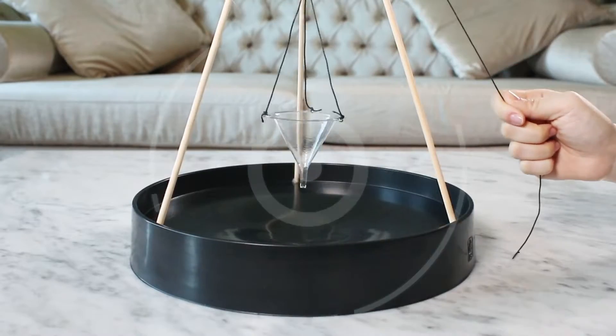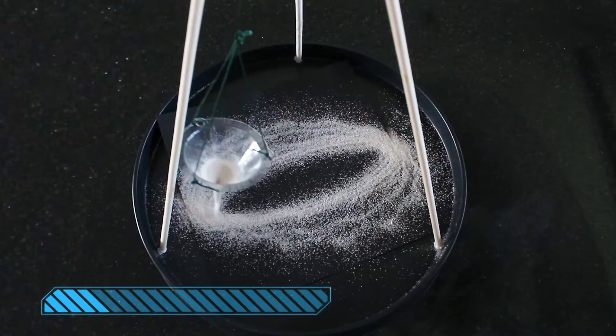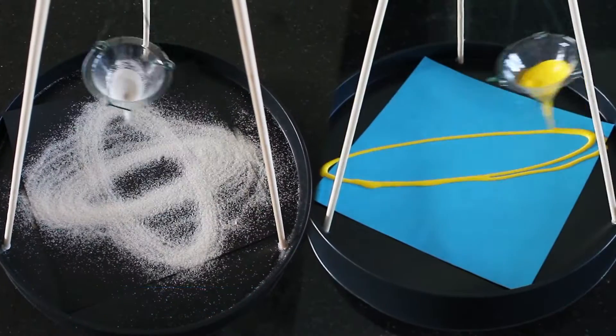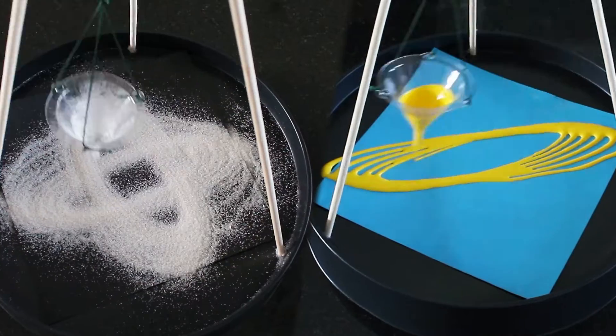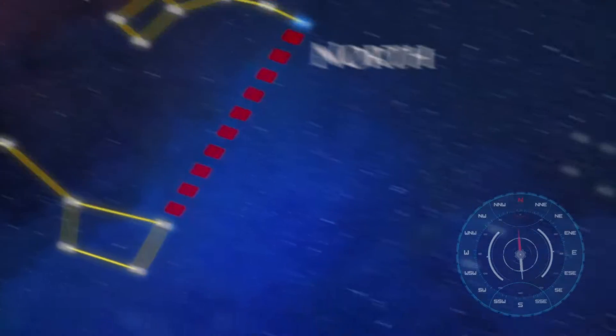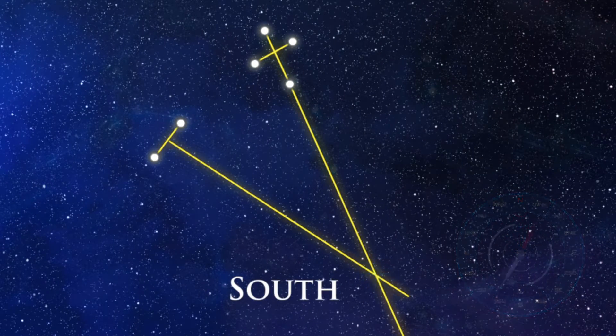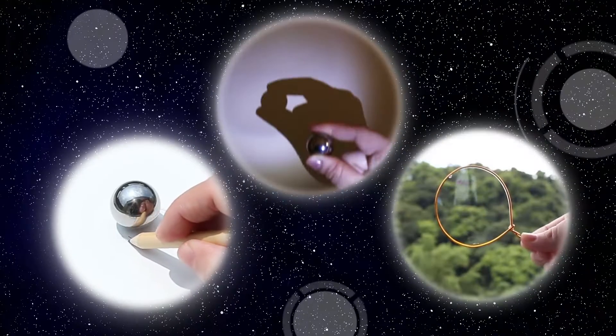Set up a pendulum to measure Earth's gravity and create amazing sand patterns and paint patterns. Learn about the constellations and how to navigate using the stars. Experiment with shadows and light.